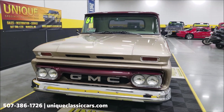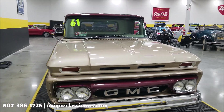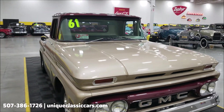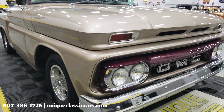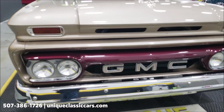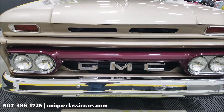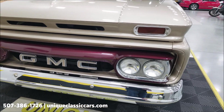That 5.3-liter V8 is paired up with a 4L60 automatic with overdrive transmission. Also nicely equipped with power steering, power brakes, and AC — AC blows cold. Take a look at the sand and wine colored two-tone paint combination, the front fascia, grill, chrome bumper, and headlight surrounds.